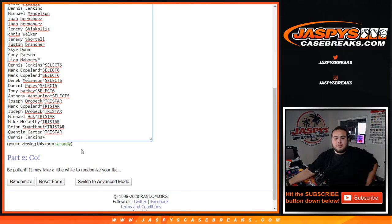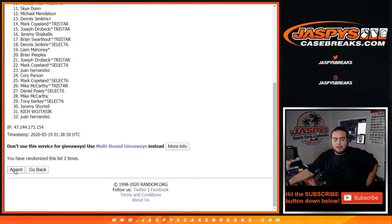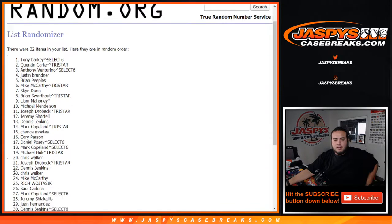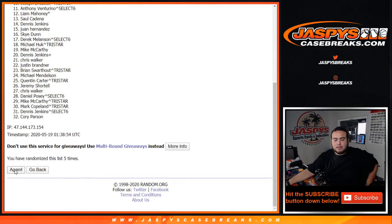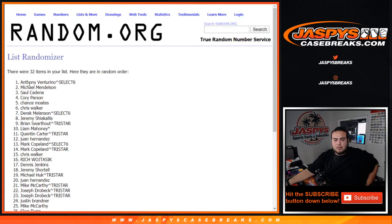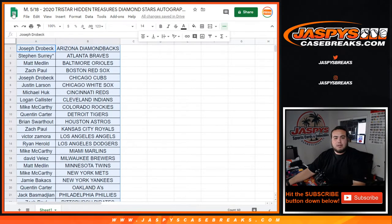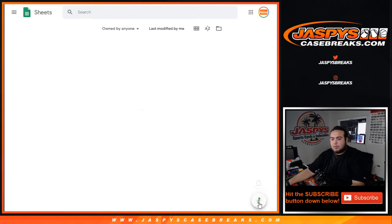Now let's go eight times on the names and the pack numbers — one, two, three, four, five, six, seven, and eight. Anthony and Daniel. Let's close this and open up a new doc.